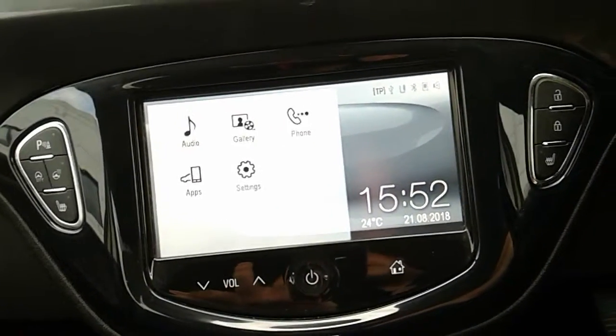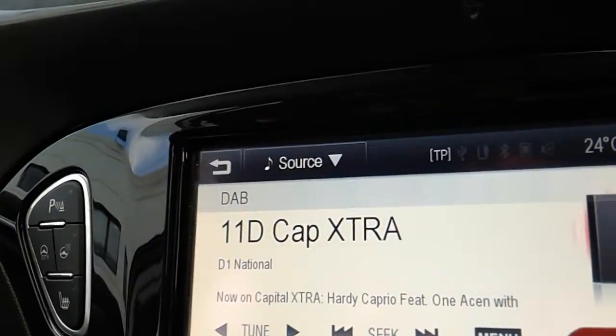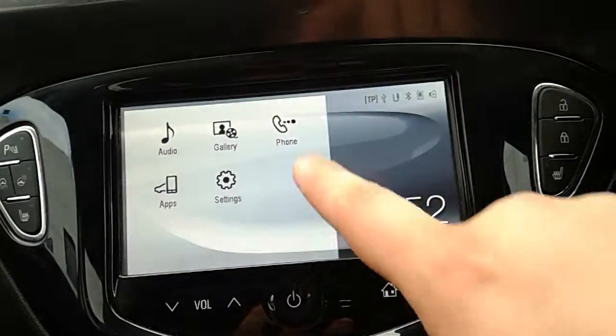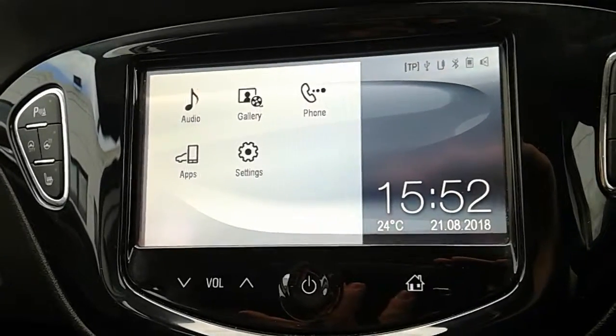Moving on to the main display of the centre console — it is a touchscreen display, so if you tap onto audio there you can see you have your DAB radio stations as well as your AM and FM. There are plenty of stations to choose from with improved sound quality in this car. You can also connect to your phone via Bluetooth, which will allow you to use hands-free — the safest way to make any sort of calls while driving.